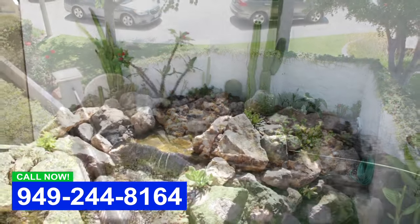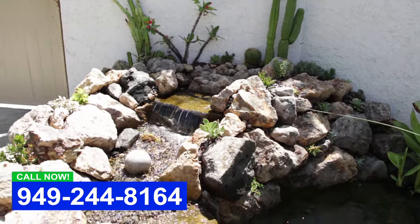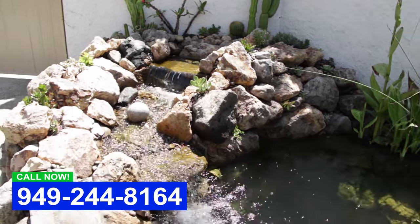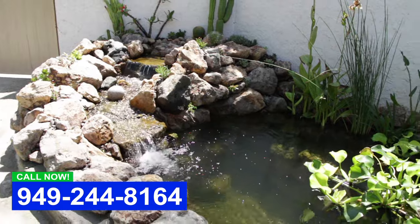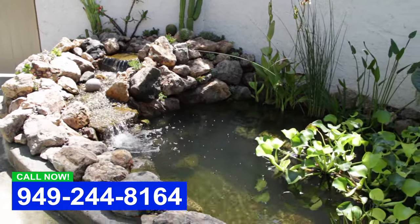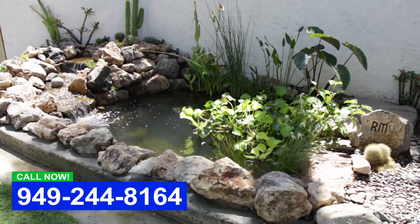We've got a really small space here and we were able to get about a 1,200 gallon pond in a very tiny space. We stuck with the desert theme here. Water is nice and clear. We've got about four foot depth, so he'll be able to put a pretty good load of koi in here.